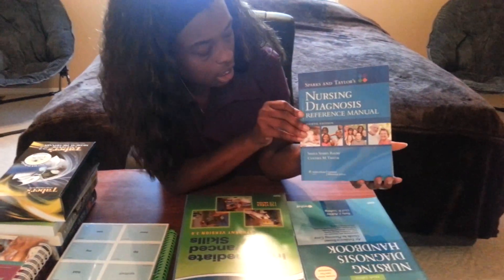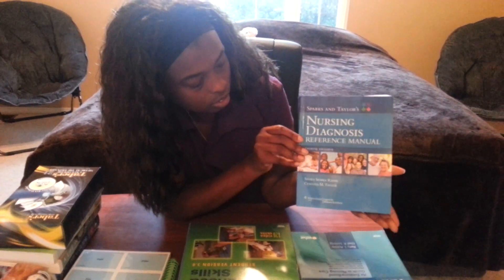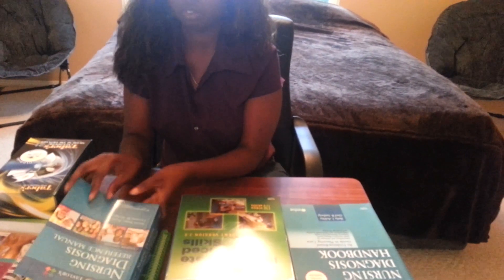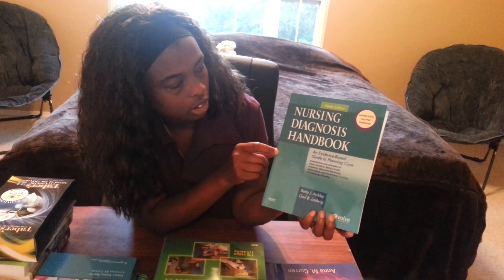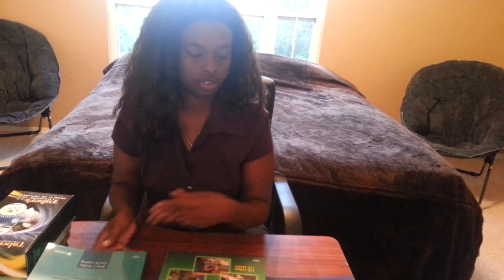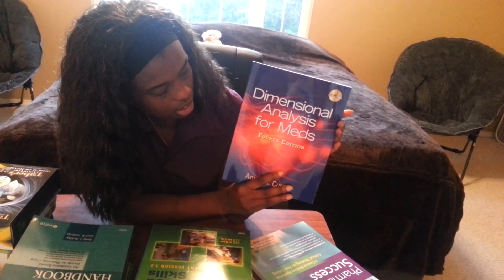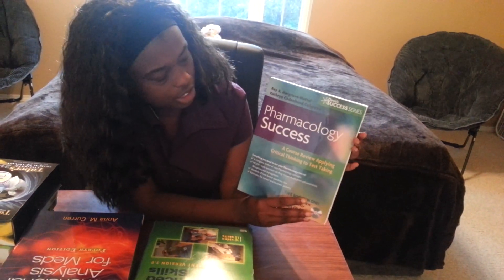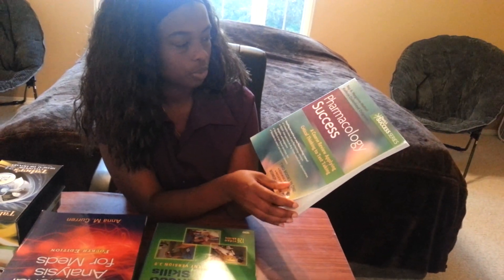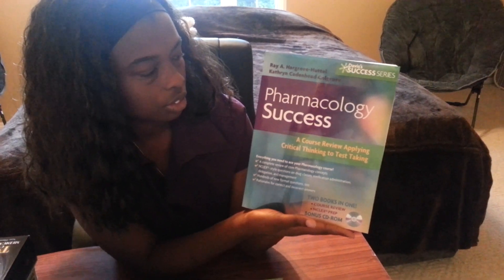The next book is Saunders Nursing Diagnosis Reference Manual, and then this is Mosby's Nursing Diagnostic Handbook. Then we have Dimensional Analysis for Meds, and I have a Pharmacology Success book. We didn't have to have that one but it was recommended, so I got Pharmacology Success.